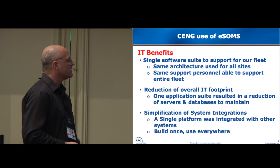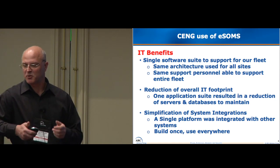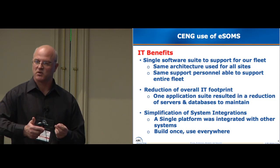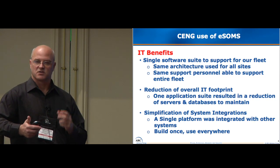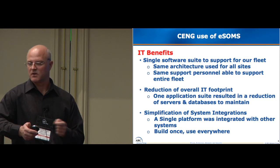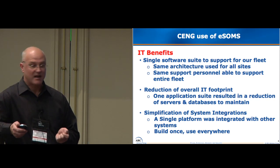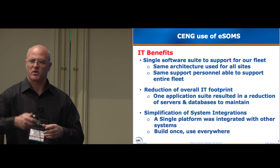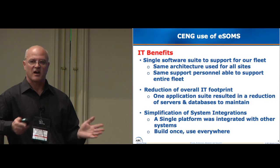Some of the benefits for IT: it's a single software suite that supports our fleet with the same architecture for all sites. The support personnel already support the fleet, not just a station or unit. Nine Mile Point has two units so different in type it's really two separate stations on one site, so I had two different people doing the same function. Basically it's an overall reduction in the IT footprint. The one application suite results in a reduction of servers and databases to maintain. We went from five databases and three servers down to one ESOMS database, and we only have one IT technician who can support the entire fleet.